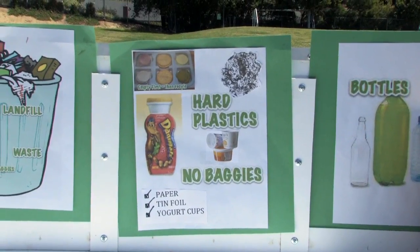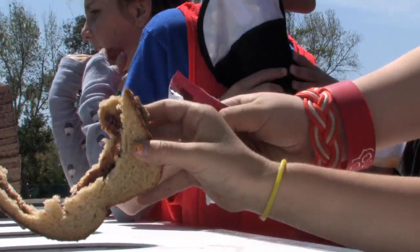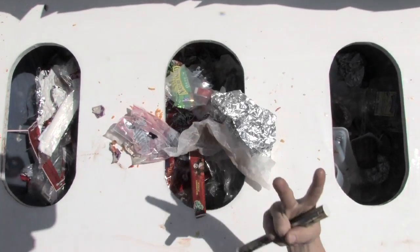The second graders created posters and they're actually working on a commercial right now to educate all the students. Basically they're out there every day in front of our scrap cart, teaching their fellow students the process of recycling.